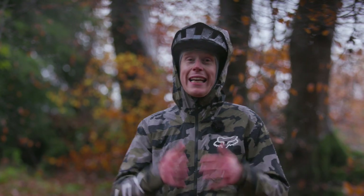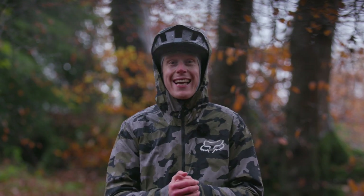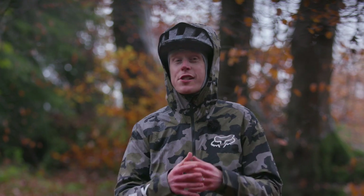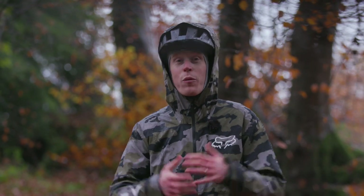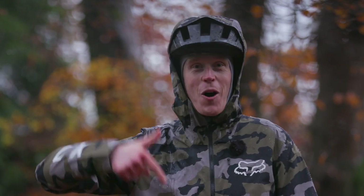If you're mountain biking in cold, wet or windy conditions then this new Fox riding kit has you covered, whether you want to go all in or just bolster your current riding wardrobe with some of the key items. Let us know what you think of it down in the comments section below.